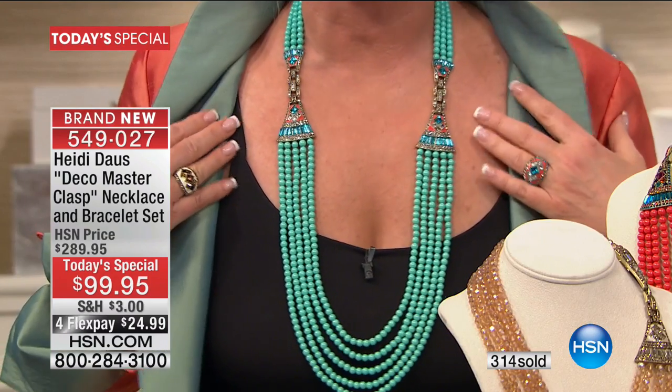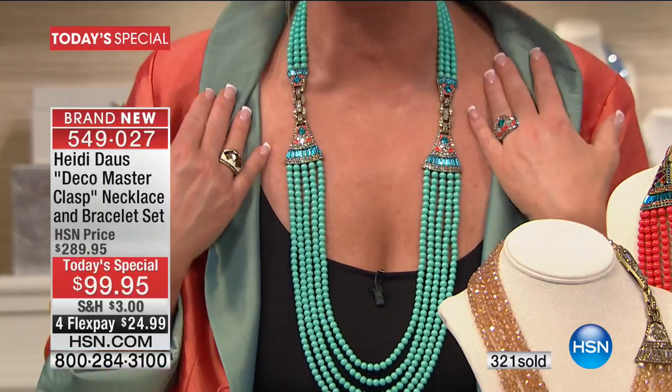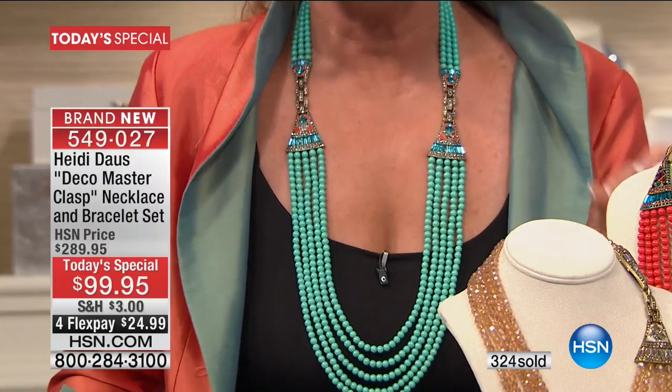What we're looking at on me right now is the turquoise. How gorgeous is this? This is just an extraordinary piece. There are over 300 stones that go into each one of these sets. In your box, you are getting this entire necklace for $99.95. You have to stop yourself.